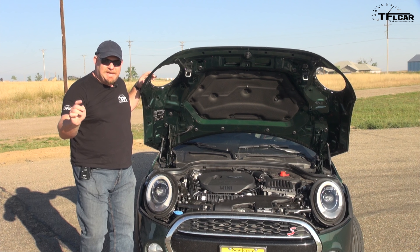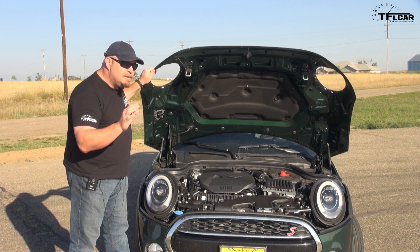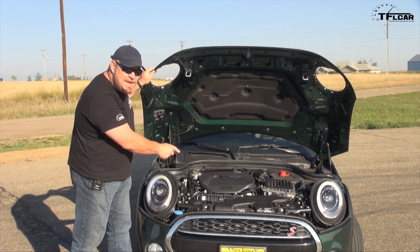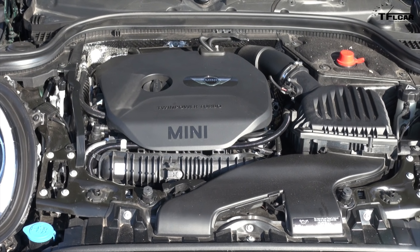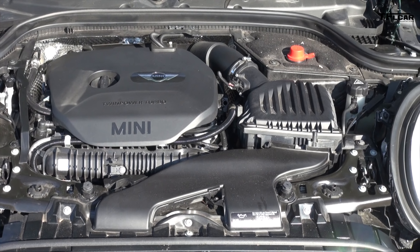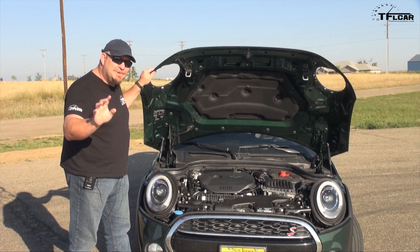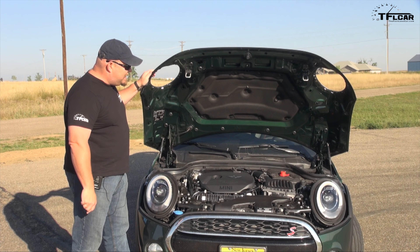This is a very interesting engine. It is a 189 horsepower, 207 pound-feet of torque, little tiny 2-liter, twin-scroll turbocharged four-cylinder engine. It's hooked up to a six-speed automatic transmission going to the front wheels. Here's the cool part — none of those components were built in the same country. Would you believe the transmission was actually built in Japan? It is truly an international car.